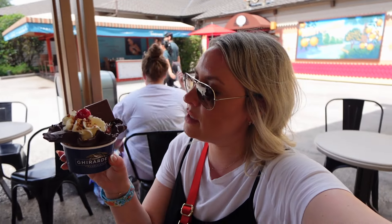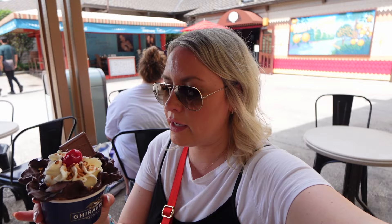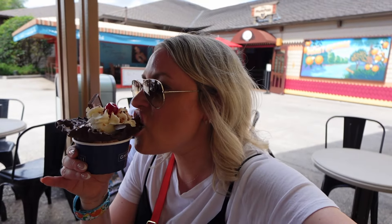We decided to make a little pit stop at the Ghirardelli, which I've never actually been to before. This is considered the mini size — a hot fudge sundae in a chocolate-dipped waffle cone. Oh wow, it's really good. And I have it on my nose.